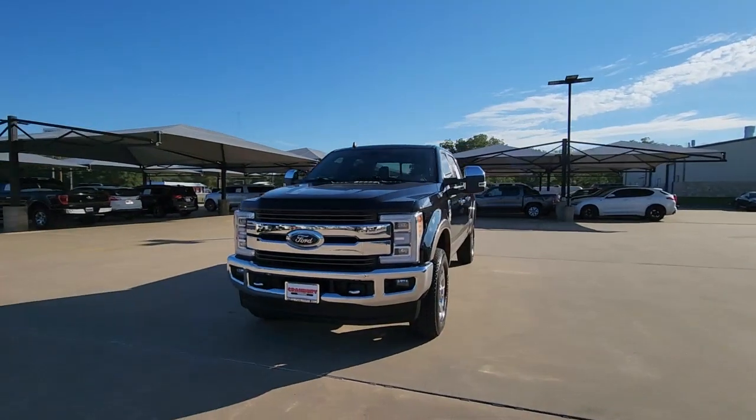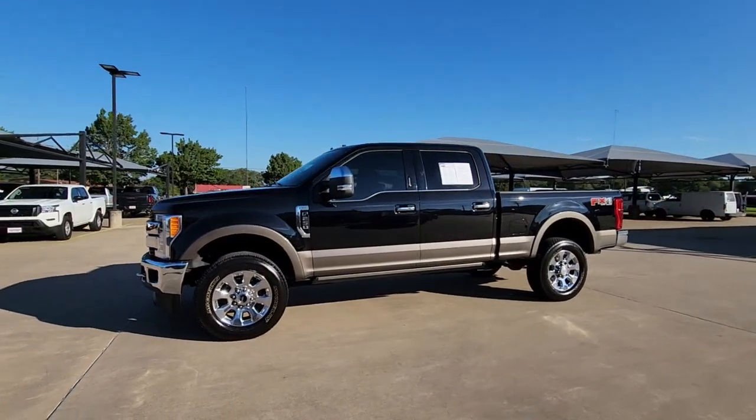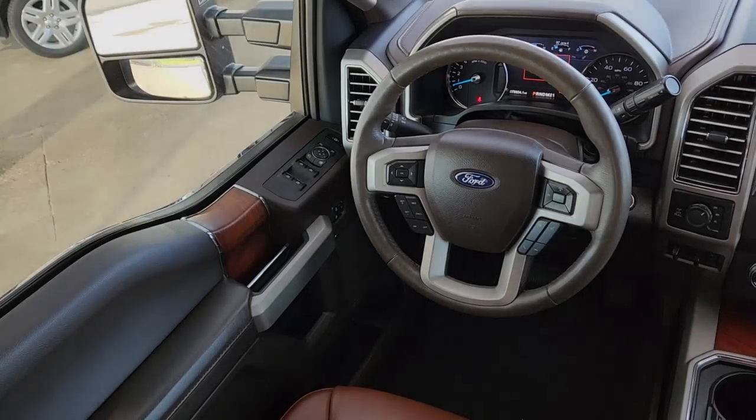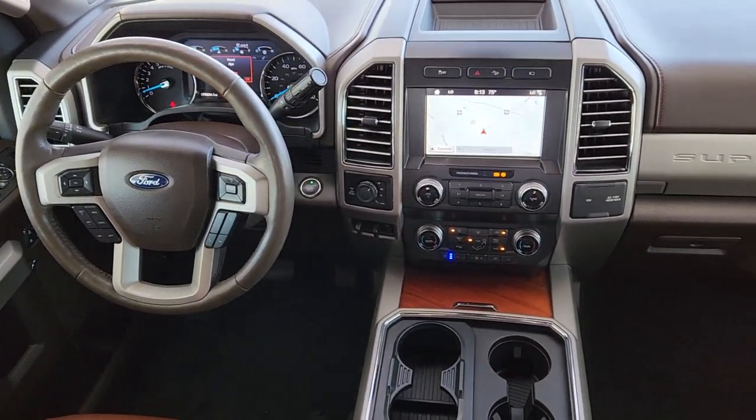The following are some of this vehicle's highlighted options: navigation system, keyless entry, sun/moonroof, fog lamps, remote engine start, lane-keeping assist, adaptive cruise control, backup camera, power passenger seat, and satellite radio.